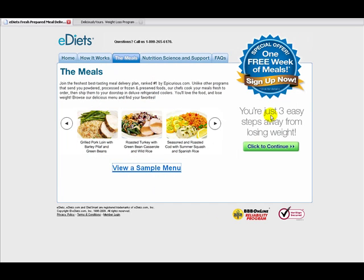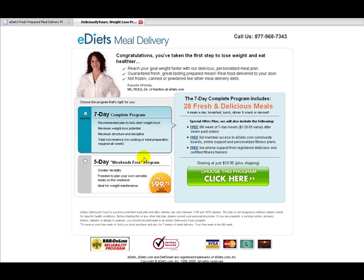The cost of the E-Diets meals for the seven-day program starts at $19.95 plus shipping, which covers 28 fresh and delicious meals — every day of the week. You also get a week free, full access to the community which is a great place to help speed up your weight loss, and support from registered dietitians and certified fitness experts.